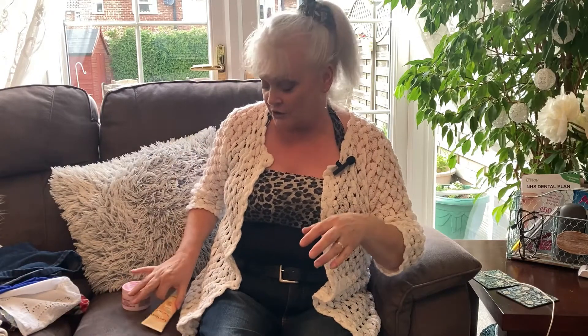Hi guys and welcome. You're joining me today for another charity haul and it's a good one. I went up to my mum and dad this afternoon and I've not been into this charity shop for about maybe a year and a half, but I thought I'd just call in for a change and I'm glad that I did.